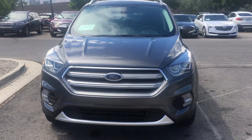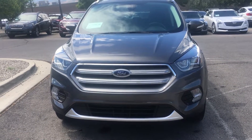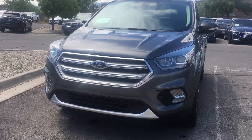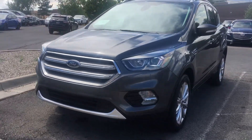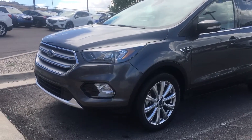Here is the 2017 Ford Escape. The trim on this one is a Titanium with the 2.0 liter inline-four turbocharged EcoBoost engine. Four-wheel drive.